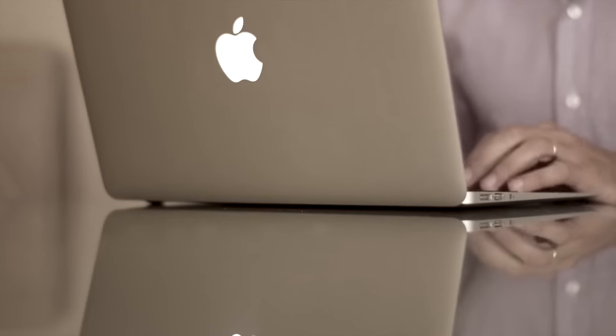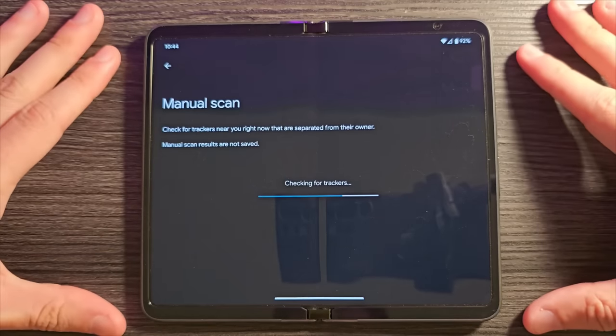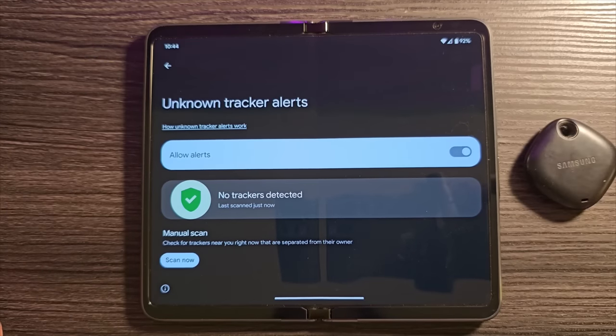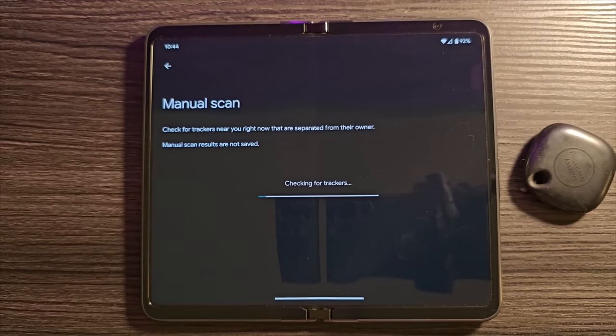Now there is some limited functionality on Android with Apple's Find My where you can see if an AirTag tracker is nearby, but that's really just more of a privacy feature to tell if someone is trying to track you maliciously with an AirTag and it's not the full Find My feature that you get on iOS to track something like a lost iPhone or an AirTag.